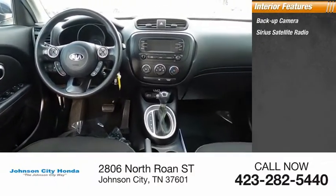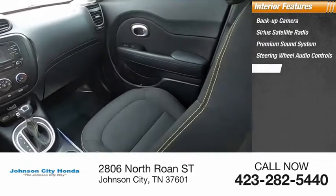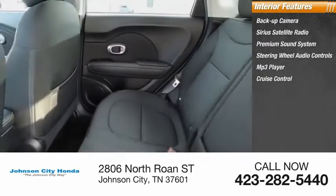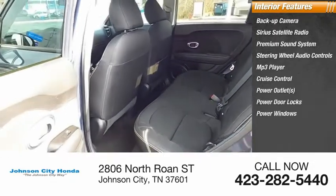Sirius satellite radio, premium sound system, steering wheel audio controls, MP3 player, cruise control, power outlets, power door locks, power windows, and tachometer.